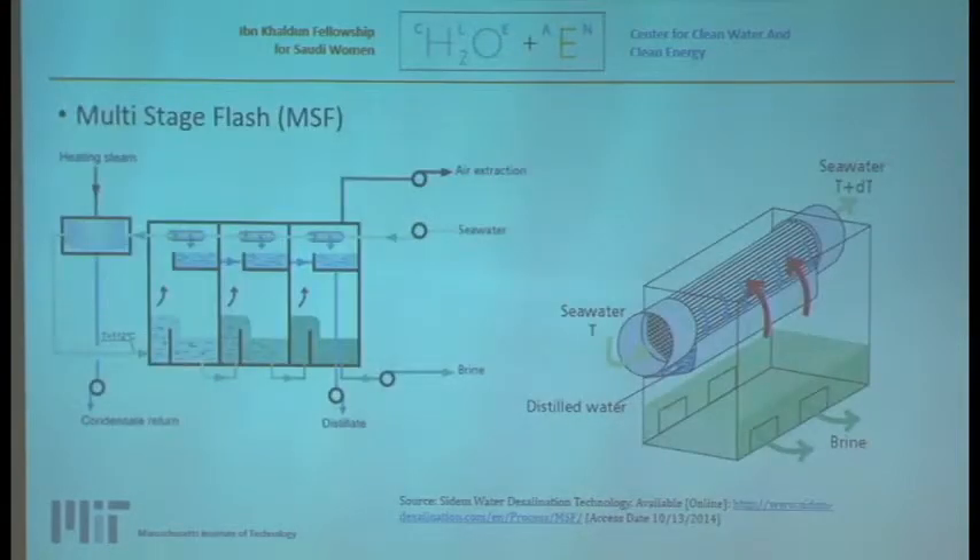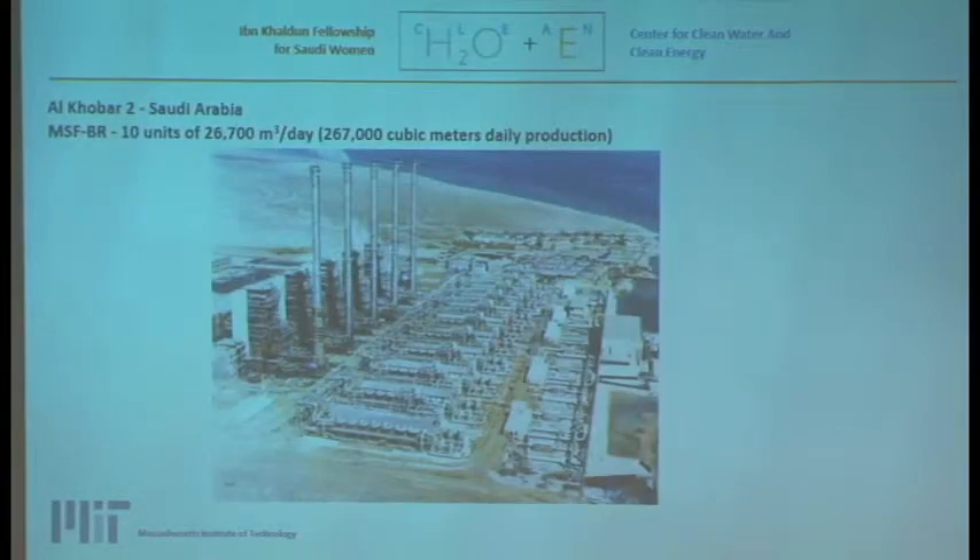This technology is very much deployed in the GCC countries and Saudi Arabia especially, even though it is considered very energy intensive. This is a picture of an MSF plant in Saudi Arabia, Al-Khubar II, which uses 10 units of MSF each producing 26,700 cubic meters per day.